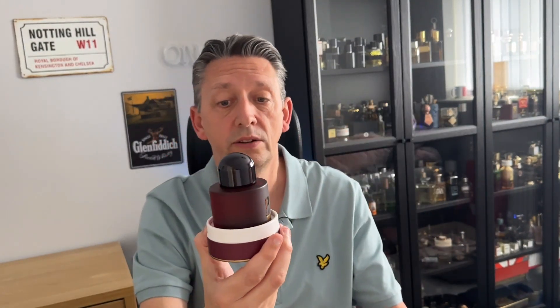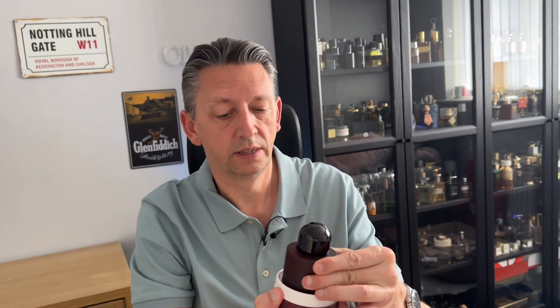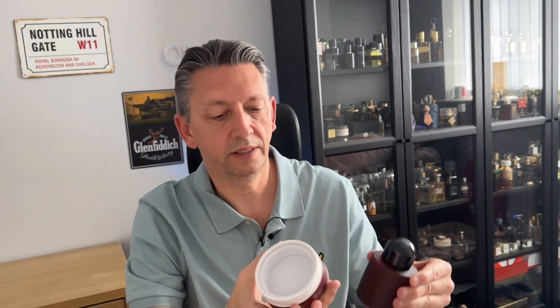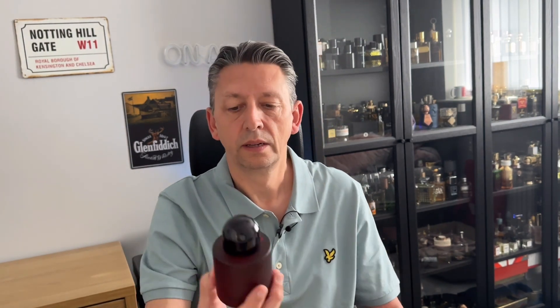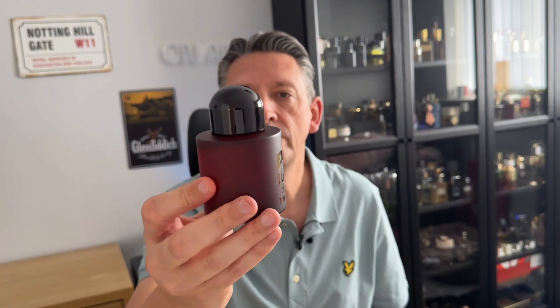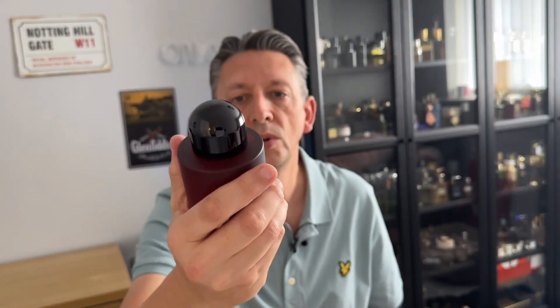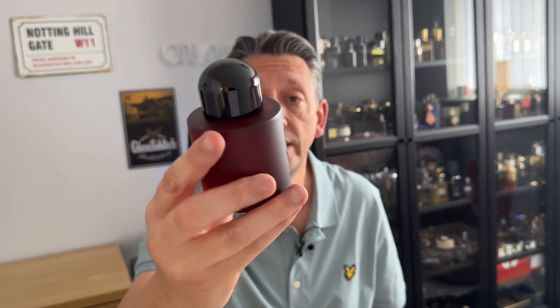That's like a nice reddish colour, going along with the same sort of scarlet colour on the outside. It's similar to the Byredo bottles, and as we saw with the previous one, that was a take on a Byredo fragrance, so presumably this is going to be the same.